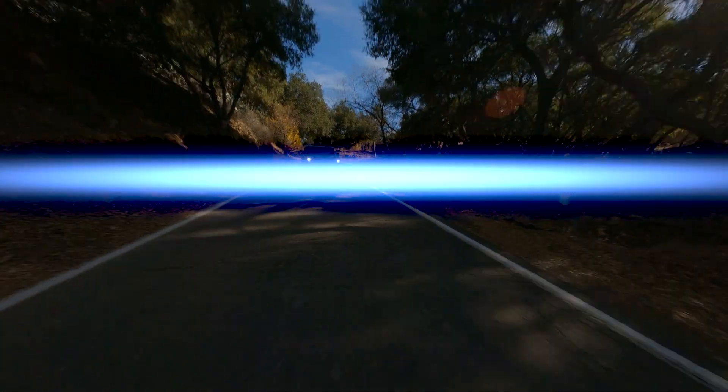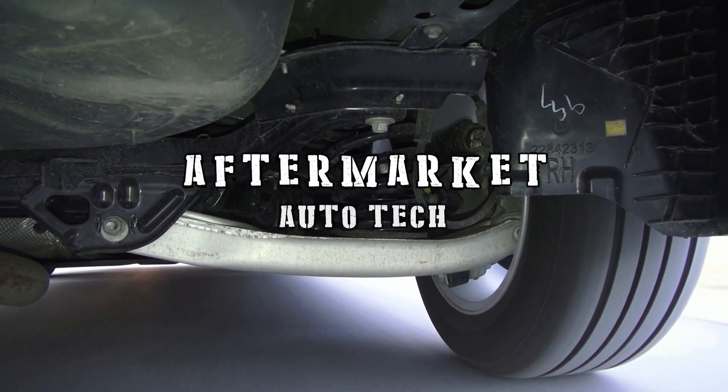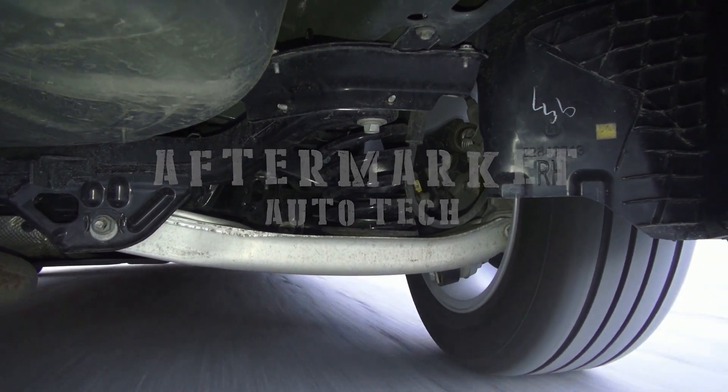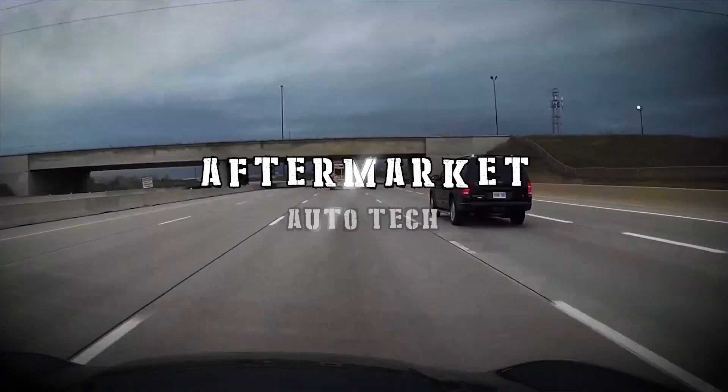Stay tuned — chassis and steering parts from XRF Chassis and American Undercar are coming up next on Aftermarket Auto Tech.